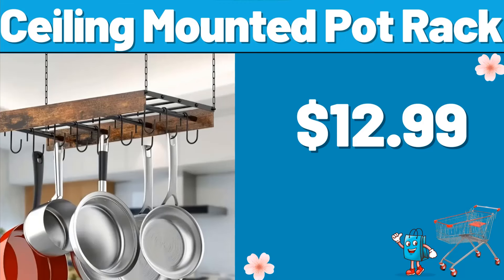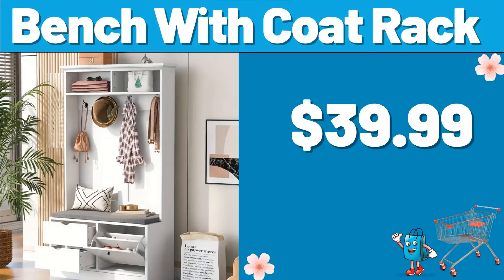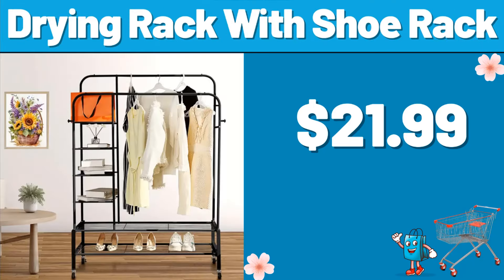Ceiling Mounted Pot Rack, $12.99. 3-PCS Velvet Ruffle Comforter Set, $18.99. Bench with Coat Rack, $39.99. 2-tier Circle Coffee Table, $34.99. Drying Rack with Shoe Rack, $21.99.